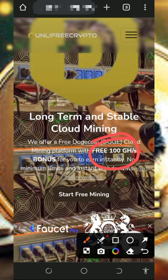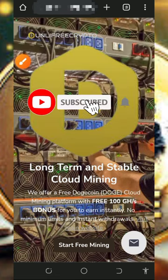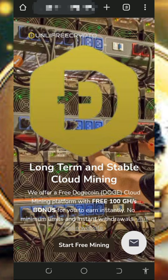Before we get into more details about this platform, if this is your first time visiting our YouTube channel, please consider subscribing and turn on the bell notification to get notified every time we drop a new video. Also, don't forget to join our Telegram channel so you get notified instantly whenever we drop a new video.